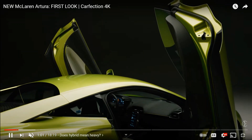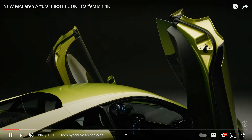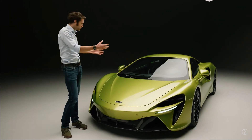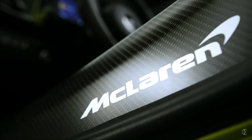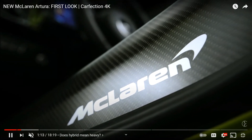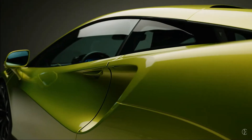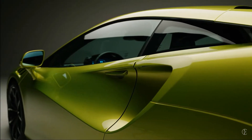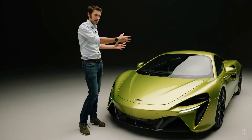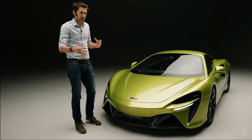A key feature about this car is that it is a hybrid, showcasing one of McLaren's brand new hybrid technologies. I believe this car is a 2021 or 2022 vehicle, so it is their newest, which is something cool to look at.